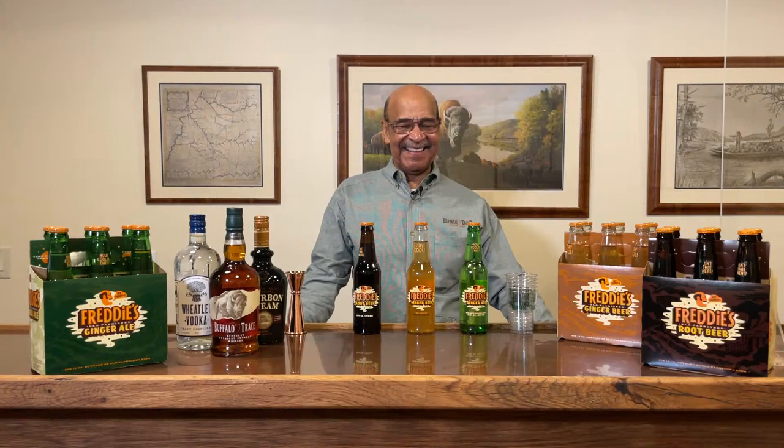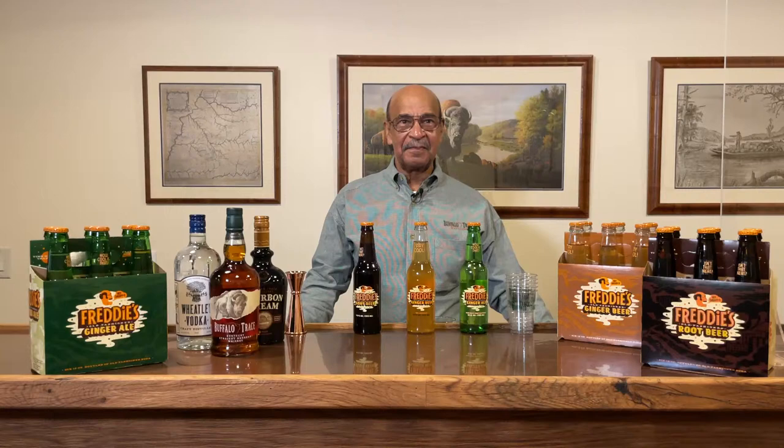We're back here again at Buffalo Trace Distillery for another episode of Whiskey Wednesday. I am joined once again by Bourbon Hall of Famer, Mr. Freddie Johnson. Freddie, tell us what we're getting into today.